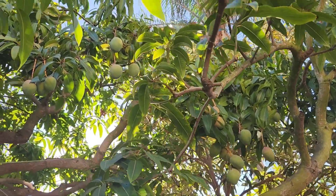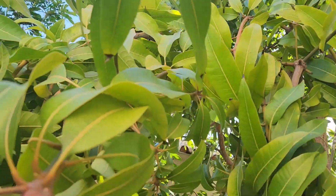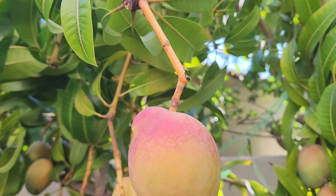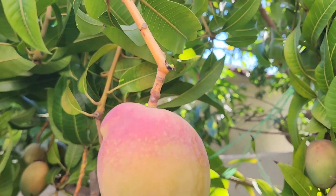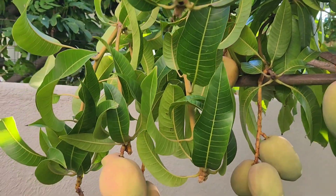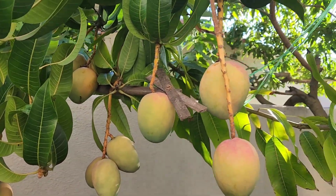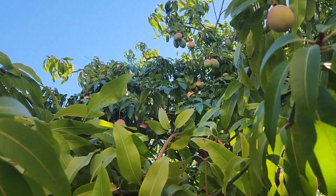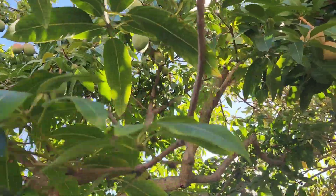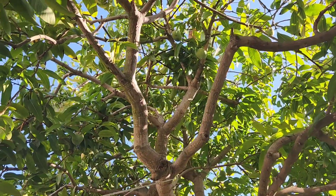Yeah, this is pretty amazing. You don't really see a lot of this in California besides some of the really fibrous mangoes that we get from some of the old trees. But this is amazing for me to visit a 30-year-old mango tree that is not a Laverne Manila or Corriente.